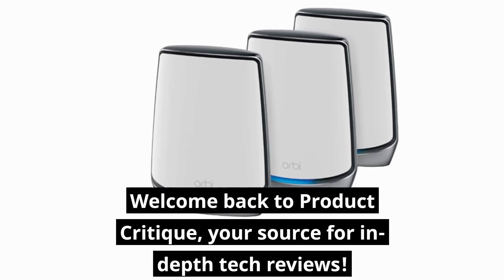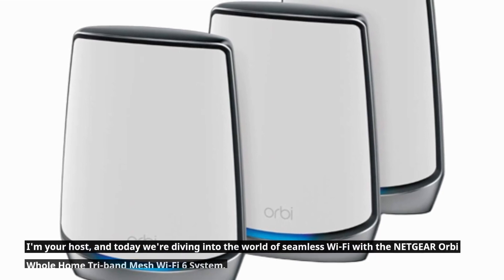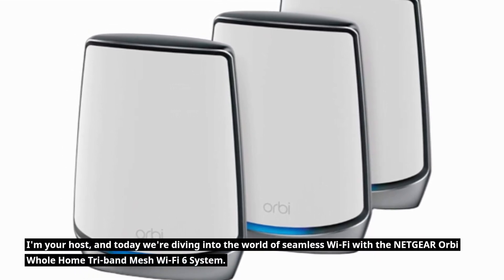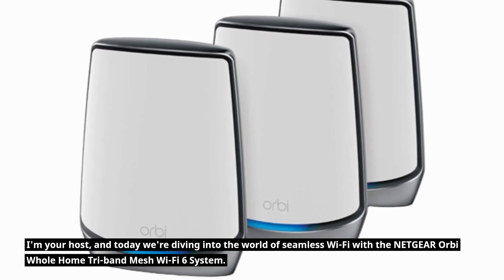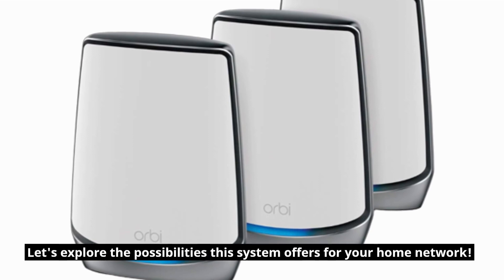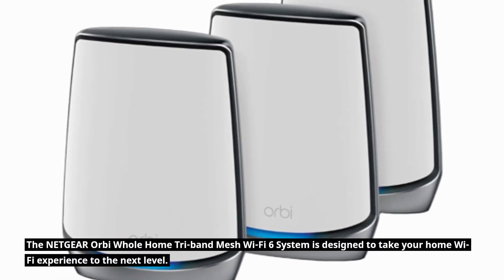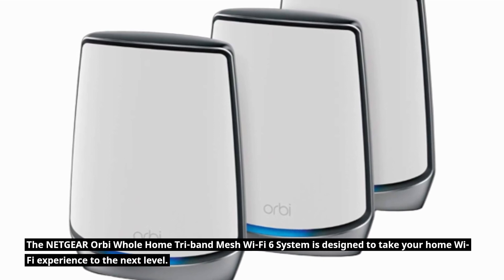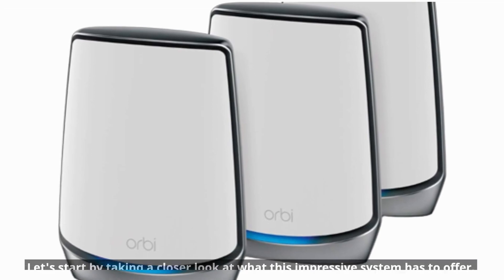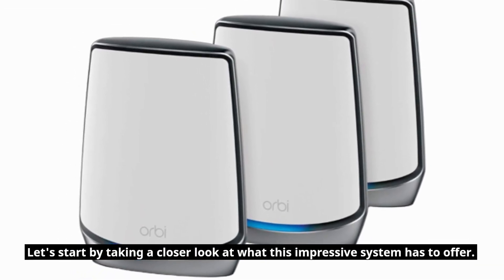Welcome back to Product Critique, your source for in-depth tech reviews. I'm your host, and today we're diving into the world of seamless Wi-Fi with the Netgear Orbi Whole Home Tri-Band Mesh Wi-Fi 6 System. Let's explore the possibilities this system offers for your home network, and take a closer look at what this impressive system has to offer.